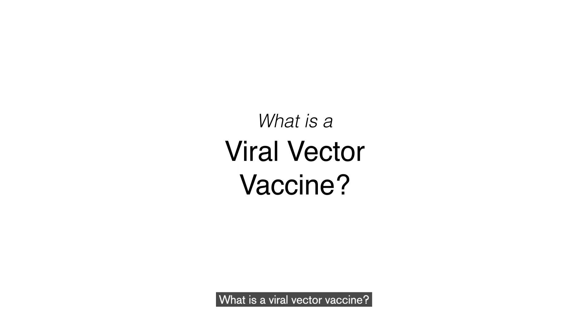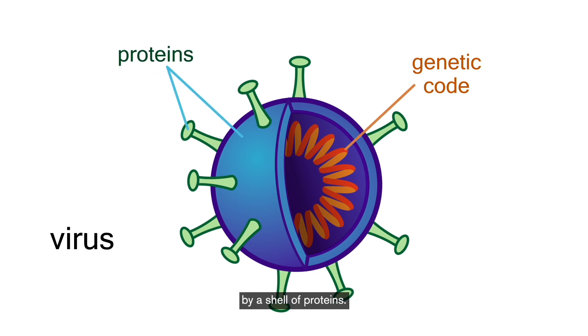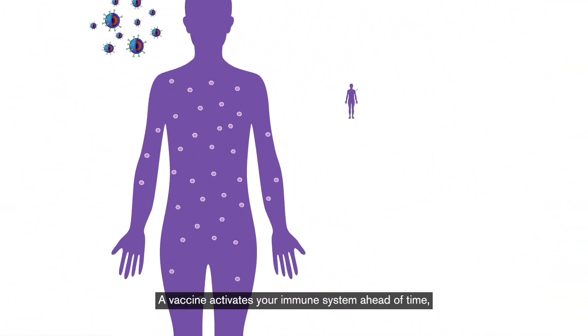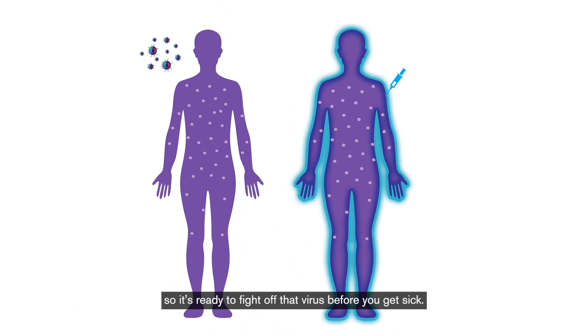What is a viral vector vaccine? A virus is a bundle of genetic code surrounded by a shell of proteins. These proteins are what activate the body's immune system. A vaccine activates your immune system ahead of time, so it's ready to fight off that virus before you get sick.